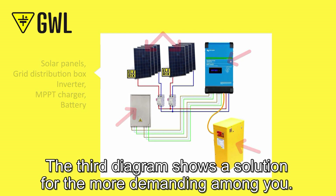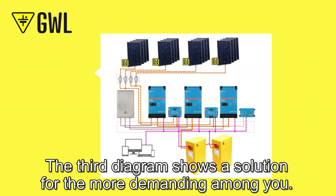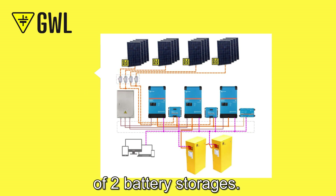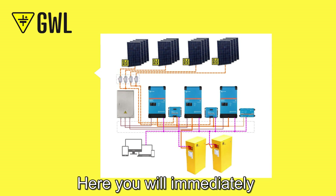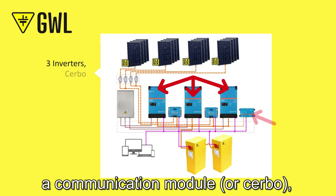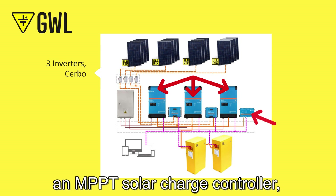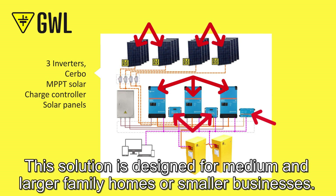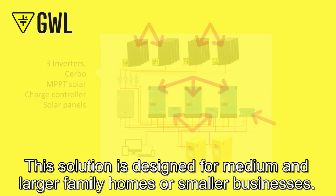The third diagram shows a solution for the more demanding among you. This is an advanced 3-phase hybrid design that is designed for a minimum of 2 battery storages. Here you will immediately notice 3 inverters, a communication module, an MPPT solar charger controller and a larger number of solar panels. This solution is designed for medium and larger family homes or smaller businesses.